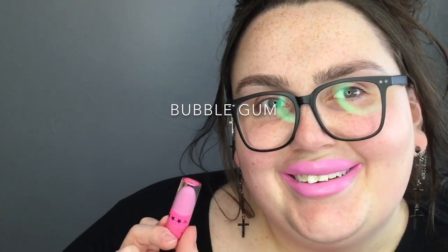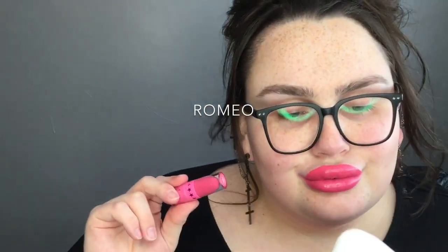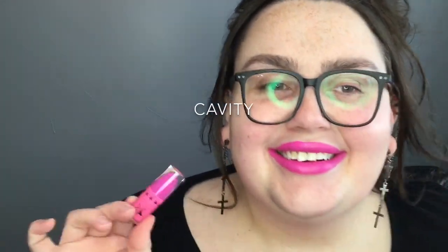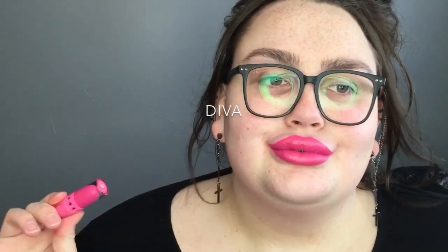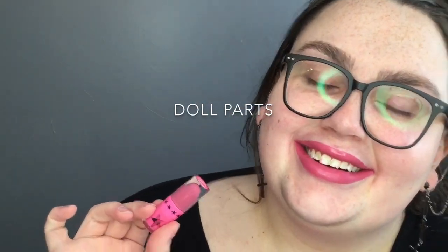Hey guys, so I am starting with the lightest and working my way down to the darkest. I like all of these colors. I don't have any that I'm specifically in love with — I prefer a nude lip, but I do like Doll Parts and Wifey. Those are my two favorites.